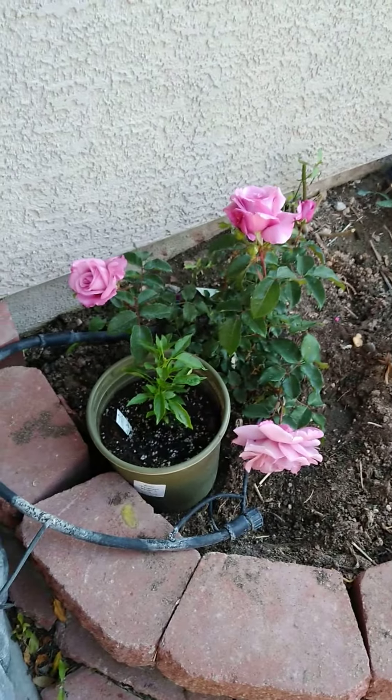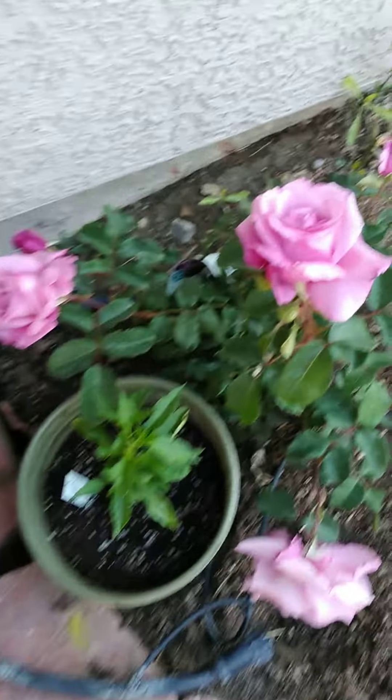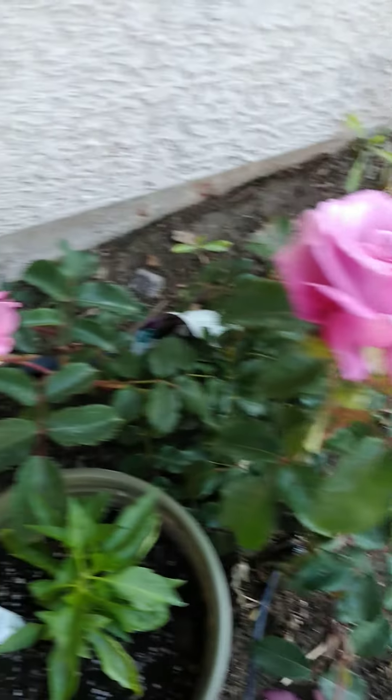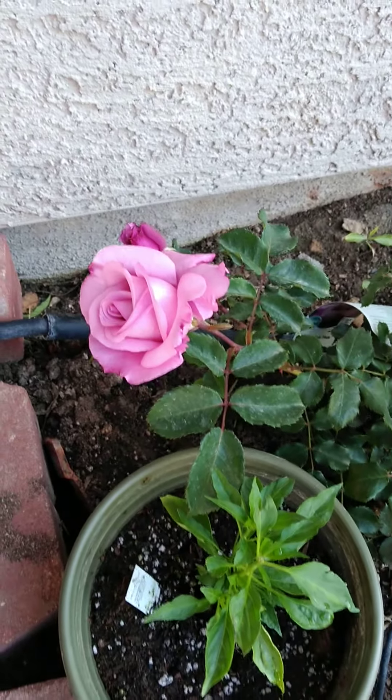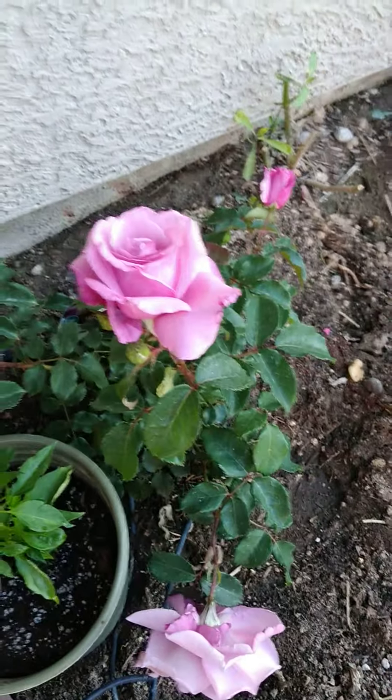Here is my newest rose, Fragrant Plum. It is the most beautiful rose. Oh my god. Since it's the only one that's blooming right now and it smells so good, I'm going to feature this rose.